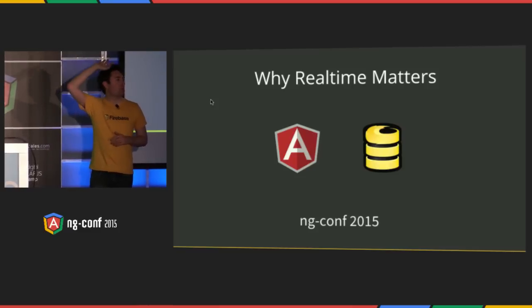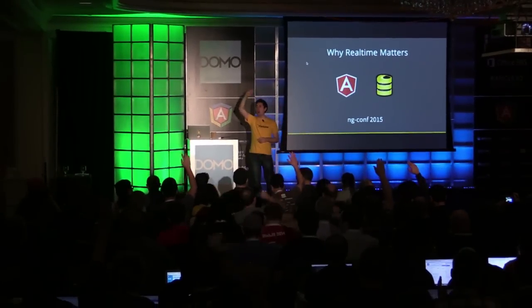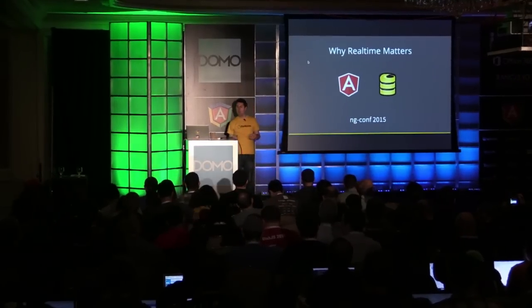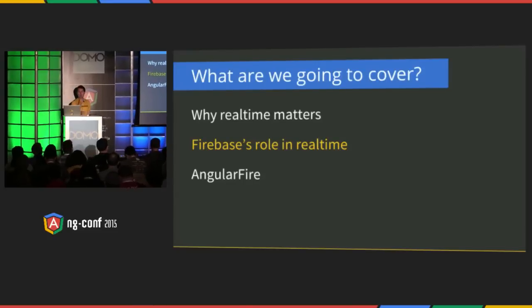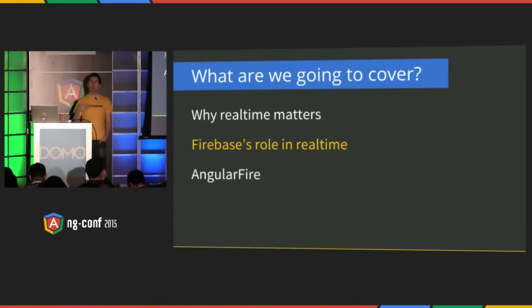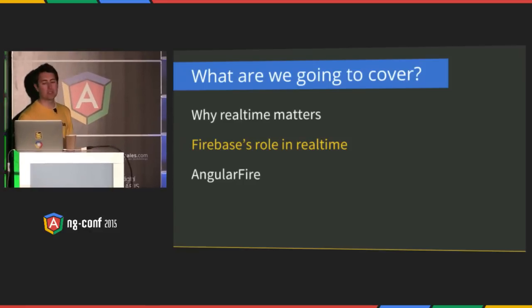Throw your hand up if you've heard of Firebase. And if you've used Firebase, keep them up. So my name is James Tamplin. I'm the co-founder of Firebase. And today we're going to be covering why real-time matters, Firebase's role in real-time, and then a little bit about Angular Fire, which is how Firebase plays really nicely with Angular.